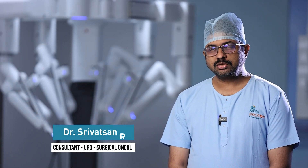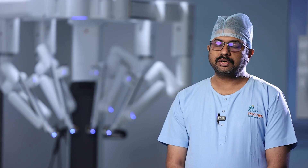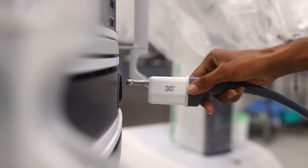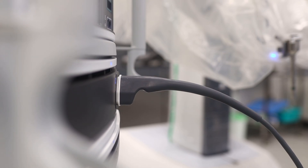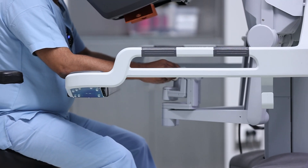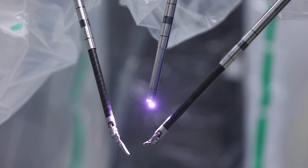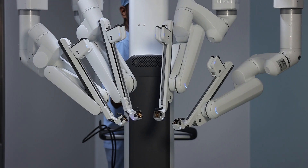Robotic surgery is the most advanced type of laparoscopic surgery. Patients often ask: what exactly is robotic surgery — does the robot operate on its own? The basic concept is a master-slave relationship. In robotic surgery, we connect the robot to the laparoscopic instruments placed inside the patient's body, and we sit at a console with controllers to operate those instruments. The robot refines the surgeon's actions to make them finer and more precise inside the body.